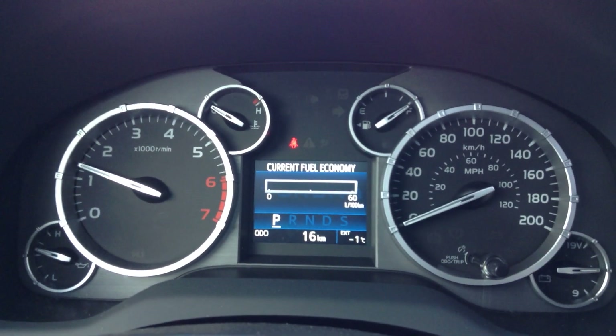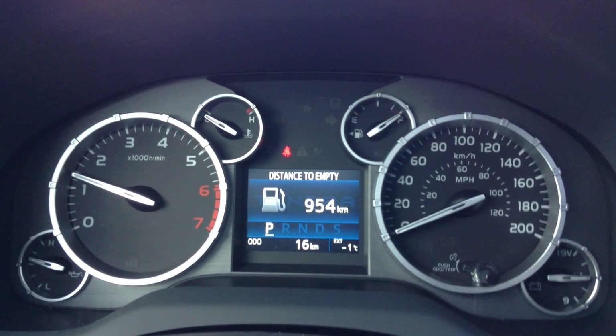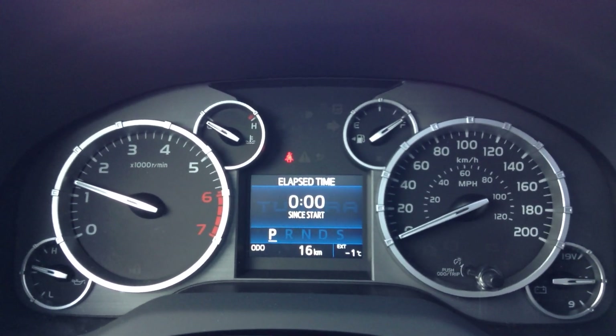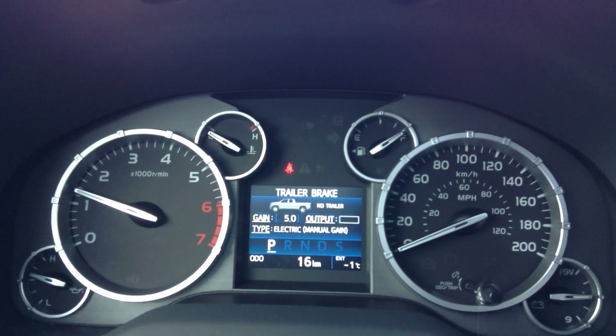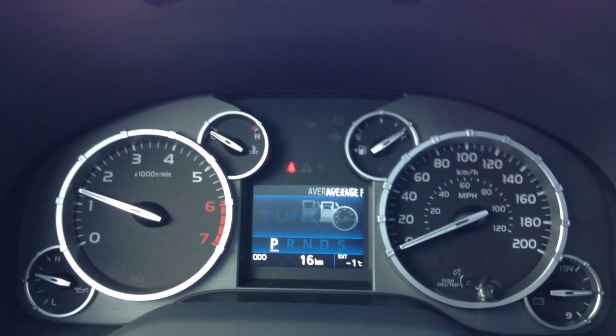The display shows average fuel economy, current fuel economy, the distance to empty on the gas tank, time, your average speed, trailer brake info, and you can customize the settings.